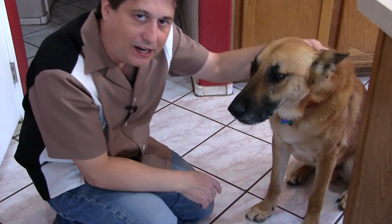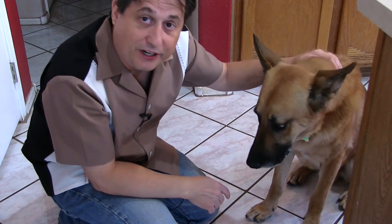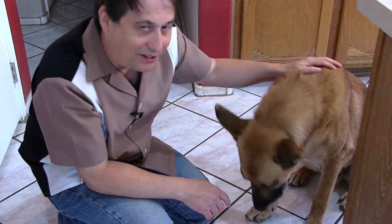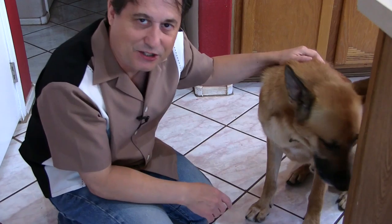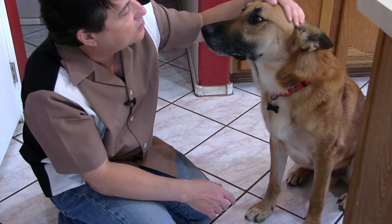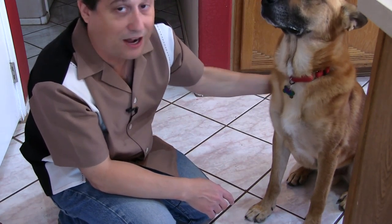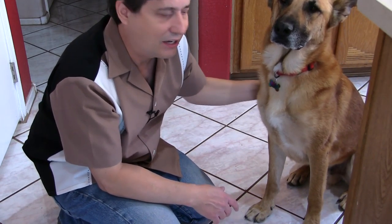Generally, I try not to teach him too many things in one day. He seems to know sit pretty well. We're very close to getting down. And the give me your paw one — we're having some difficulty with that. It's not coming natural to him at all. But through repeating this day after day, week after week, it'll start to sink in, and he'll start offering me his paw without me asking — which you'll see if you've seen other videos with Lyle doing that.